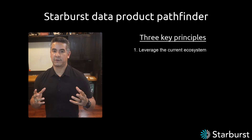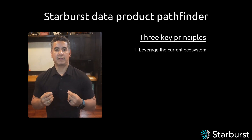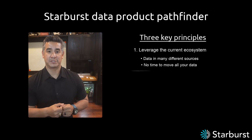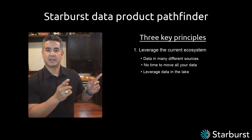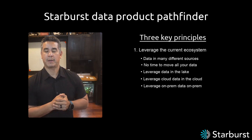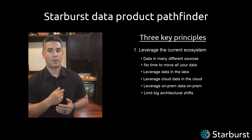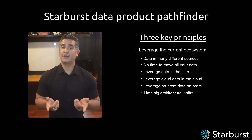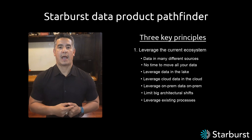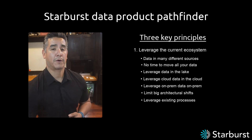The first principle is all about leveraging the current ecosystem — super important. If we're building data products and I need data from a lot of different places, I don't have time to move that data. I want to leverage that data in the lake, across clouds in the cloud where it sits, or on-prem where it lives. I need to access that data today wherever it sits, and I want to limit big architectural shifts. Leveraging the existing ecosystem also means leveraging existing processes — governance processes, access processes — integrating as much as possible into what the current organization is already doing.